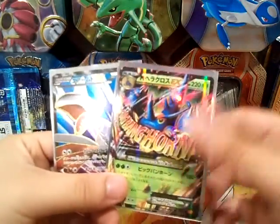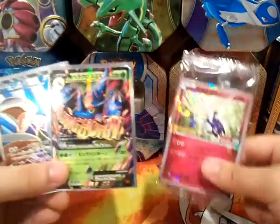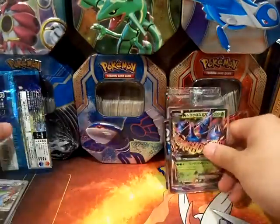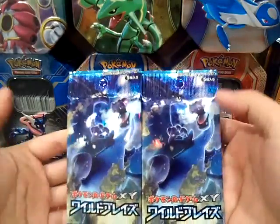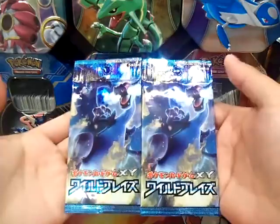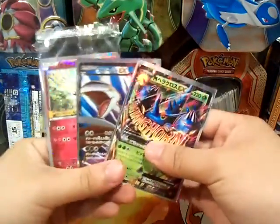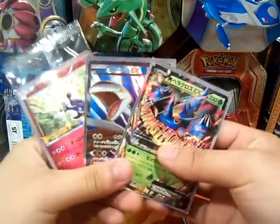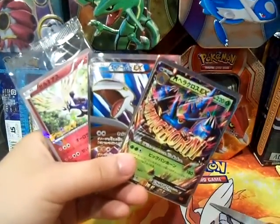We got a lot of good stuff — the Mega Heracross and a Full Art Skarmory. Definitely probably something good from these two remaining packs, but like I said, probably not gonna open them. Yeah guys, thank you for watching. Don't forget to like, share, and subscribe. This is AeroDragon, and wow — four packs! I am signing out.